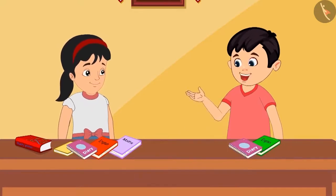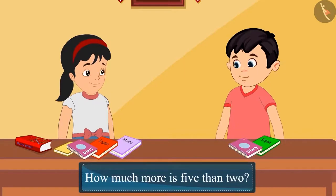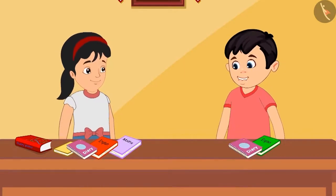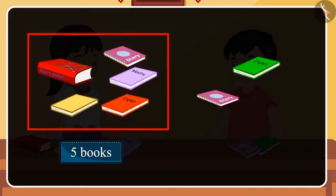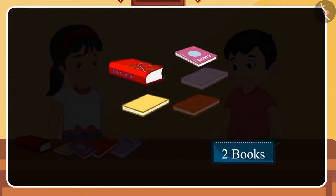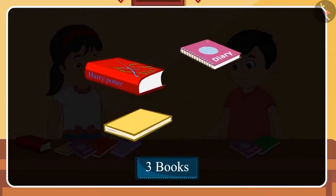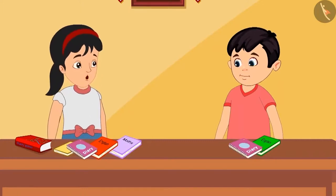Chotu corrects Pinky — she added five and two instead of finding how much more five is than two. Pinky says she didn't understand, so Chotu explains: Pinky has five books and he has two. If we subtract two from five, there will be three left. This means Pinky has three more books than Chotu. Pinky understands, and they quickly go to donate the books.